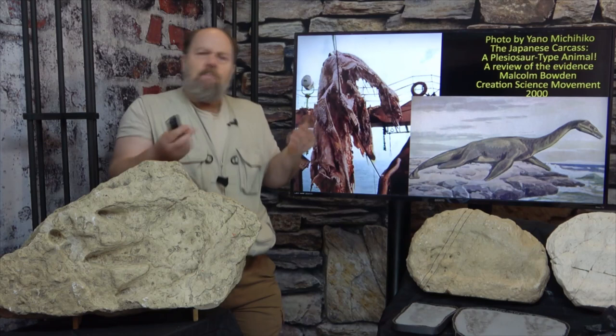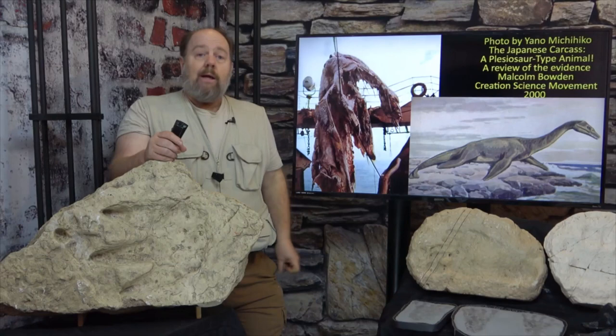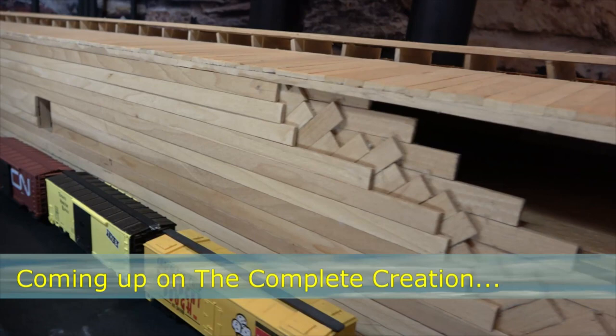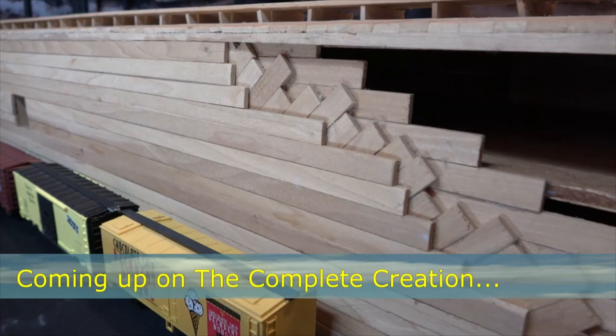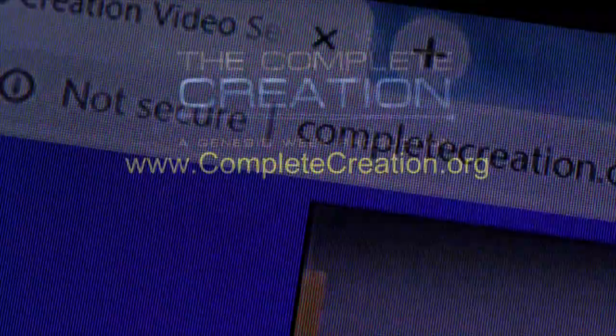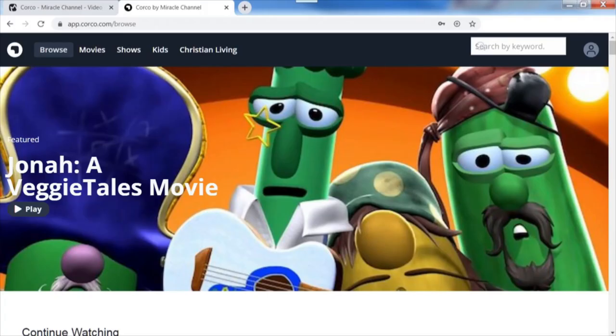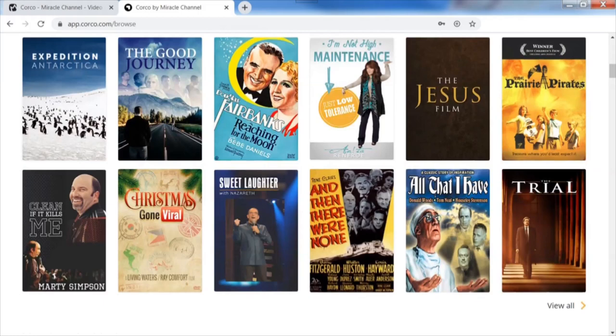I'm out of time for this segment. I hope you'll join me again for the next lecture in this continuing journey. Coming up in the next Complete Creation: even the very construction method of Noah's ark alludes to the gospel of Jesus Christ. You can catch the entire series in a variety of ways — watch online at completecreation.org or genesisweek.com, purchase the Complete Creation series in full high definition on Blu-ray or video on demand, or support the Miracle Channel with a monthly tax-deductible donation and access the entire Complete Creation series in high definition through CORCO, Miracle Channel's video on demand service.